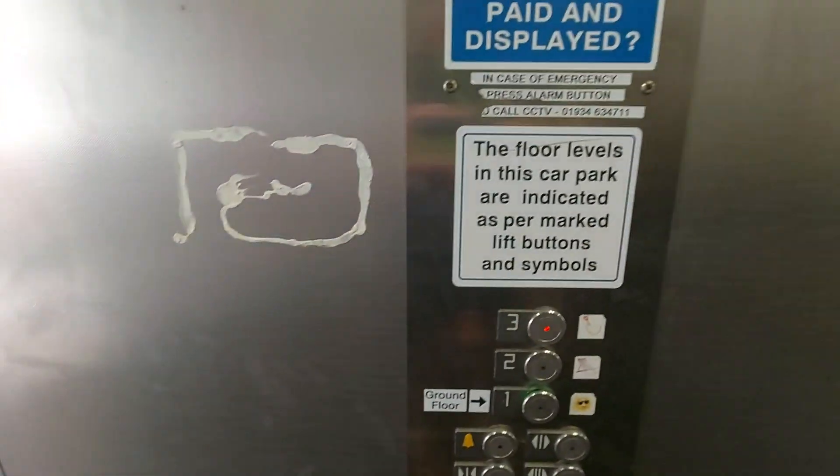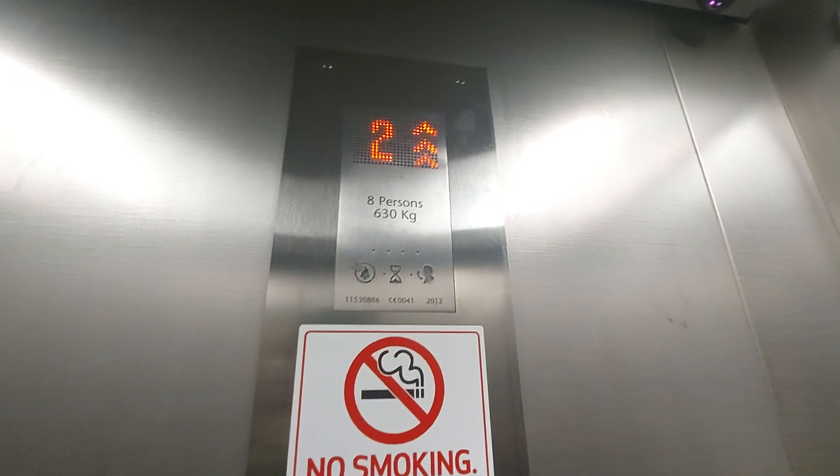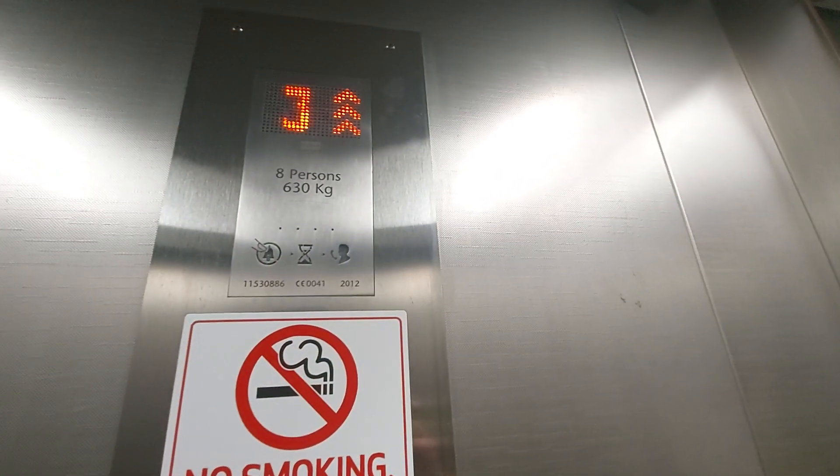We're going to go up to 3. Capacity: 8 persons, 680 kilos, built in 2012.